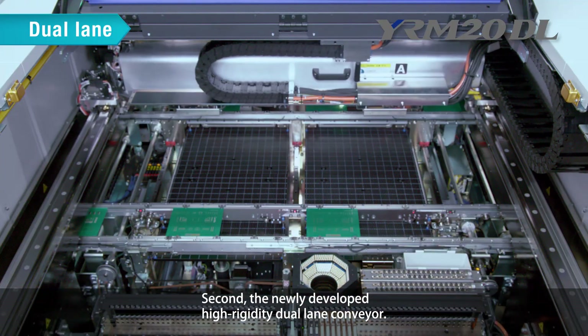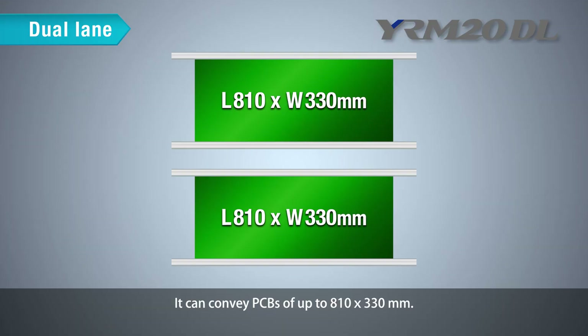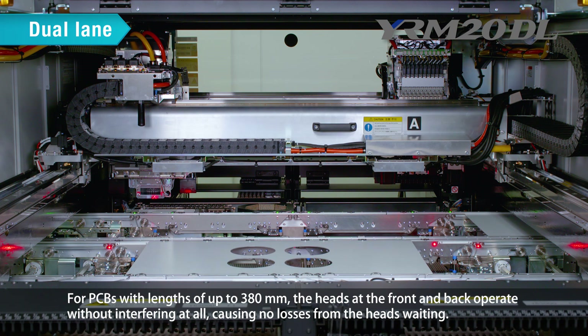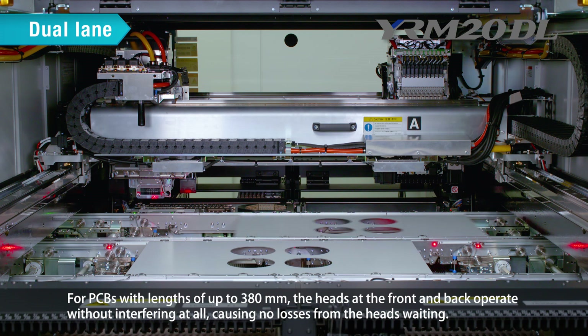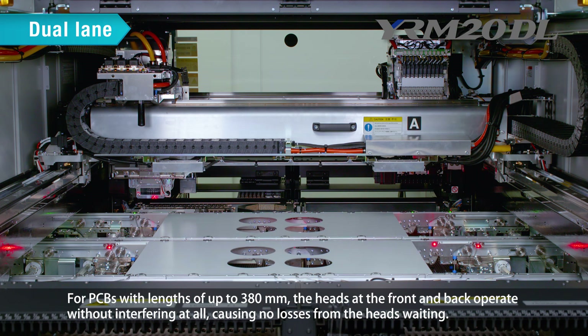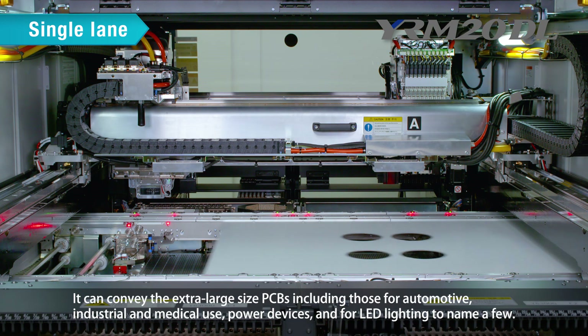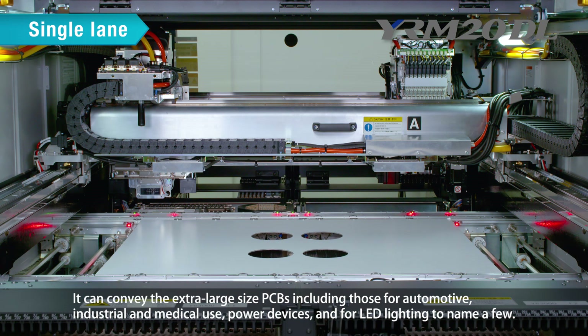Second, the newly developed High Rigidity Dual Lane Conveyor. It can convey PCBs of up to 810×330mm. For PCBs with lengths up to 380mm, the front and back heads operate without interfering, causing no losses from waiting. For single-lane use, it can convey PCBs of up to 810×610mm, handling extra-large PCBs including those for automotive, industrial, medical use, power devices, and LED lighting.